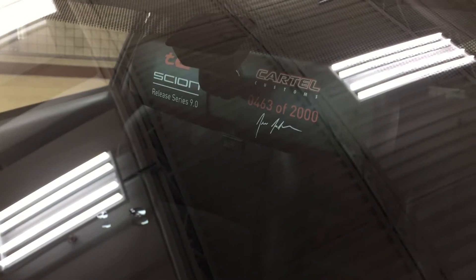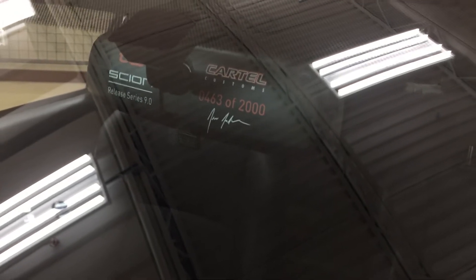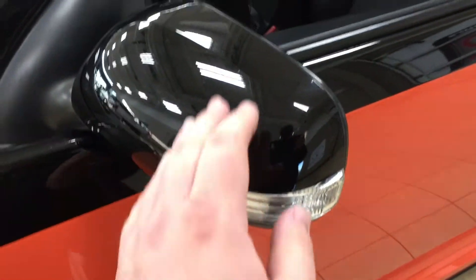If we take a look on the window — more precisely on the mirror — you're going to see the number for the release series. Out of 2,000 made, this one is number 463. On the mirrors you'll also see the integrated signal lamps, and you also have foldable mirrors in and out.